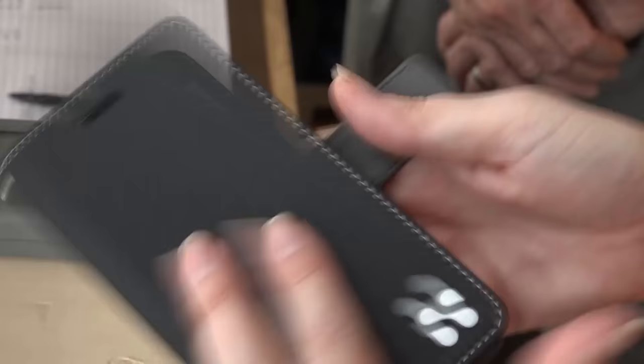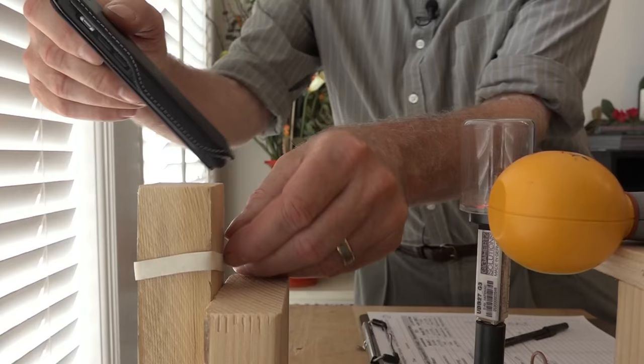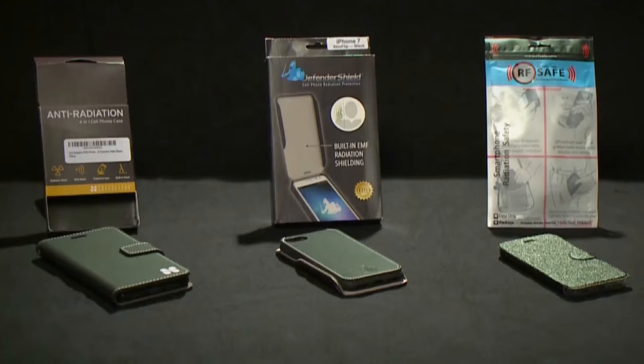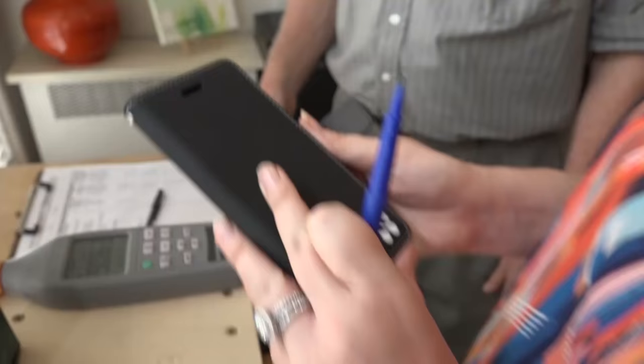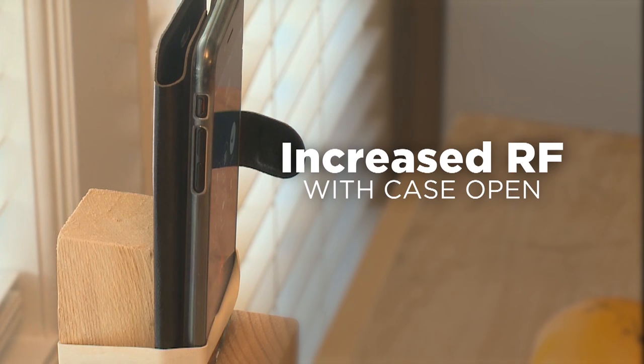The fourth case, the Pong, claims to redirect cell phone radiation away from the user. Our real world tests did find all the cases substantially reduced RF emissions from the face of the phone — almost a 90% reduction. In fact, the flip cases reduced RF by up to 90% when used properly with the case closed. However, depending on the phone network and position of the cases, some actually increased RF, doubling the radiation when used with the shielded front flap open, folded behind the phone, like many people use flip cases in the real world.